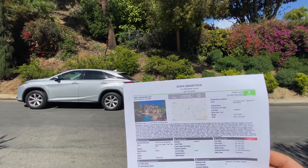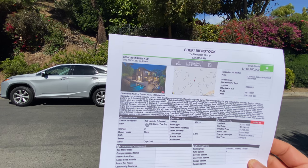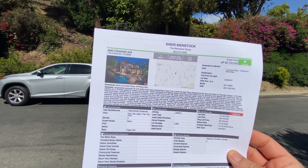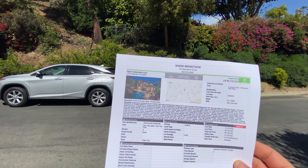Okay so I'm at 8808 Thresher Avenue — 3 bedroom, 4 bath, listed at 5.7 million, Sunset Strip, Hollywood West, listed by Sherry Beanstalk.